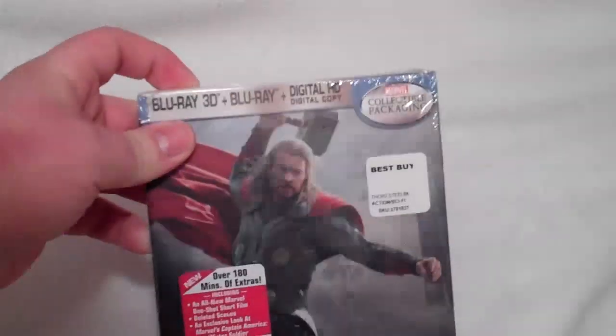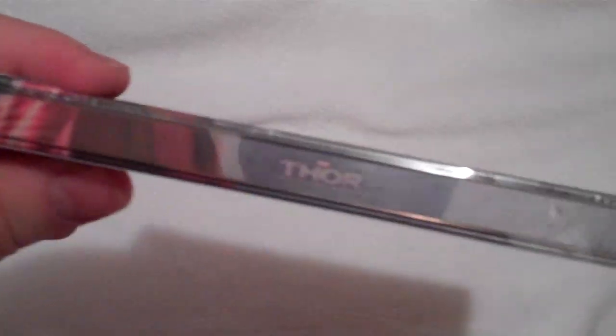So there is the front. This is pretty much the same artwork as all the other countries, except I think some countries don't have the title on the spine — they just have some character images — but this does have the title there. And on the back, some pictures of the film.